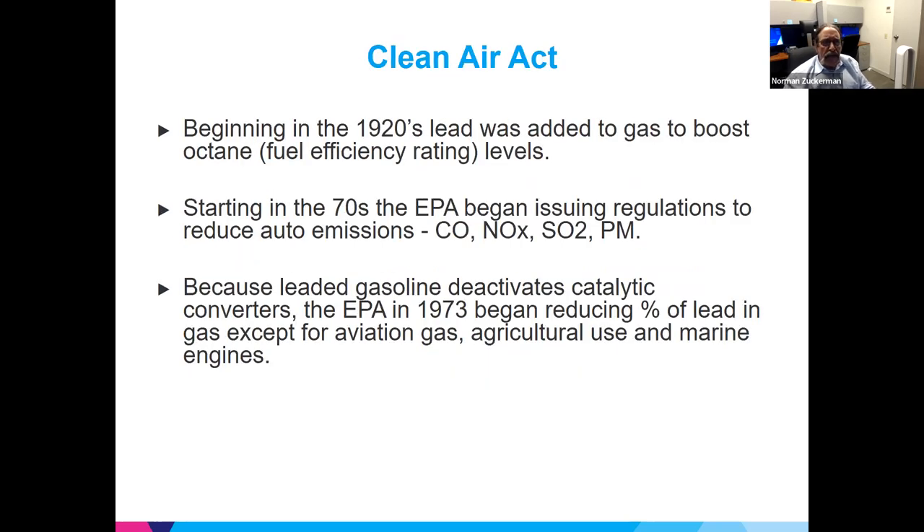What had a great effect on overall blood lead levels was the Clean Air Act. We had added lead to gas since the 1920s to boost its efficiency. The Clean Air Act made the EPA try to get rid of tailpipe emissions — carbon monoxide, nitrous oxide, and particulate matter. To do this, cars would now have catalytic converters, which require the elimination of lead because lead deactivates the catalytic converters' efficiency, leading to almost zero efficiency on removing those particles.